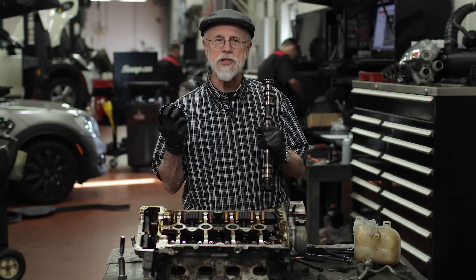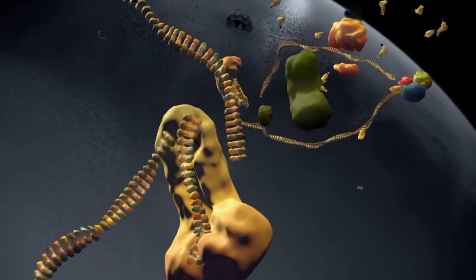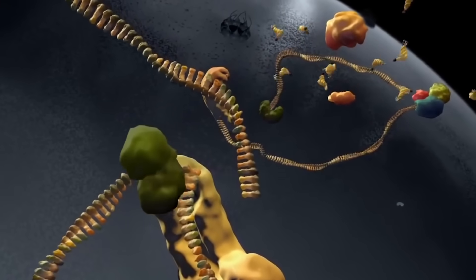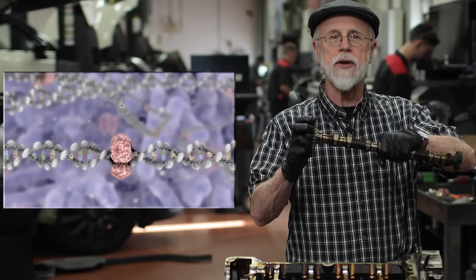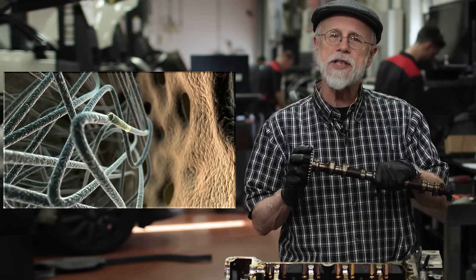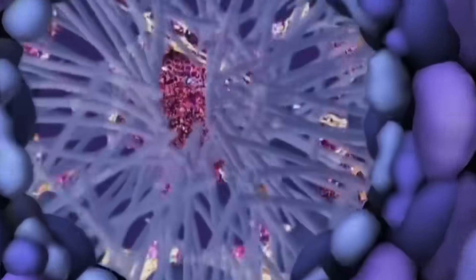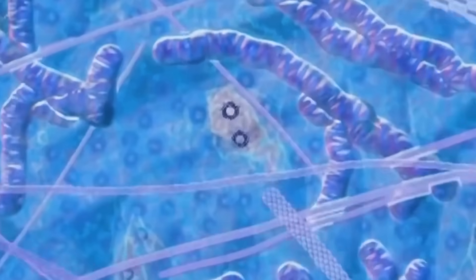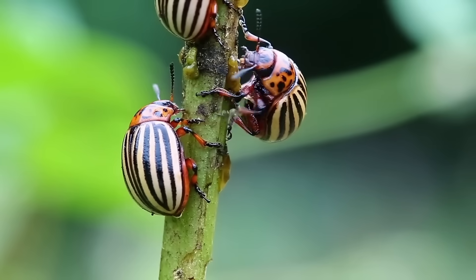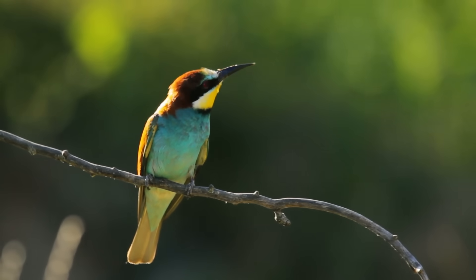In a way, cell biologists are like auto mechanics. Each cell has an astonishing number of intricate parts, way more than any car. We study what the parts are, how the parts work together, and even which parts of the cell can be left out without causing too much harm. If you understand the inner workings of the cell, you can understand a lot about all living things — what makes them thrive, what makes them fail, and what causes them to evolve.